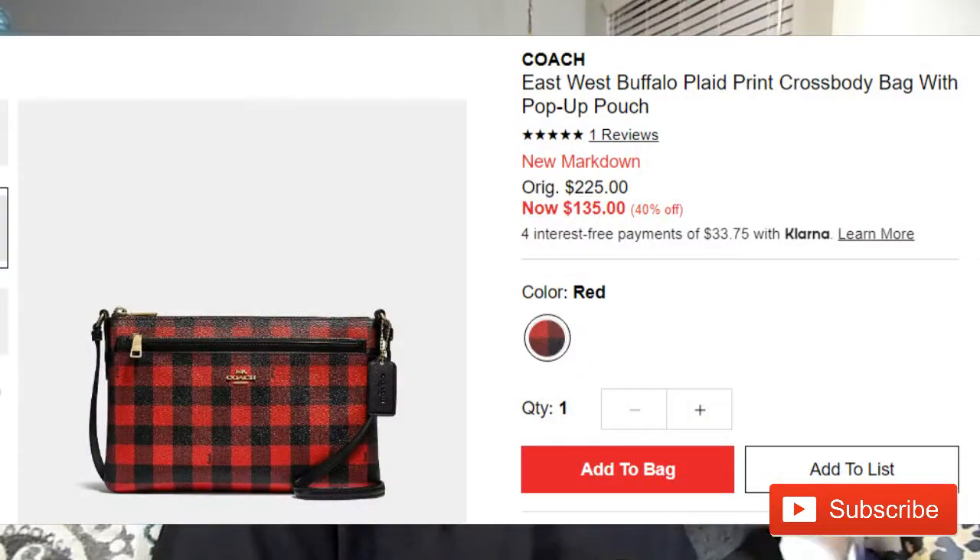This bag honestly is one that you would purchase for the pattern. Any of their purses that have a cool pattern — whether it be flowers, plaid, or that really cute red plaid one that would have been great for Christmas — I think the construction of the purse is going to be pretty basic. You're really getting it because of the pattern, not for the quality. It's not going to be like your $400 Coach bag, and that's why when marked down on sale they can sell it for around $100.